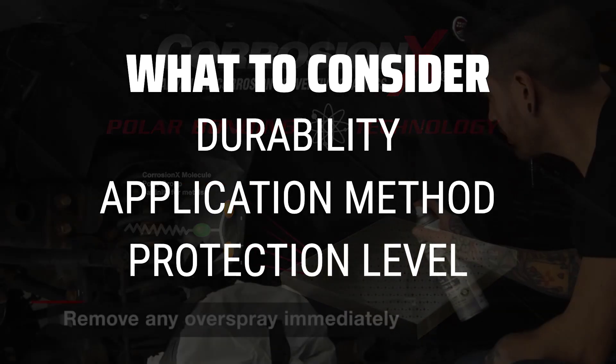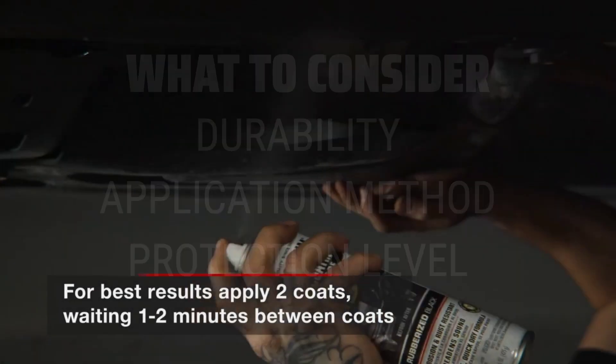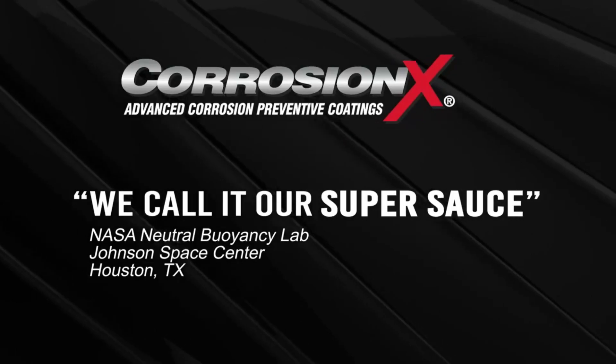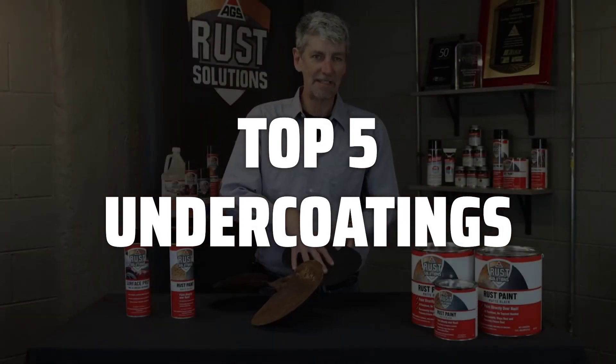Durability ensures long-lasting protection, while the application method should be easy and convenient. The protection level should match the environment your vehicle is exposed to. To help you find the right model, we've listed the top 5 undercoatings and their key features, plus the things you need to consider to help you choose the best one for you.